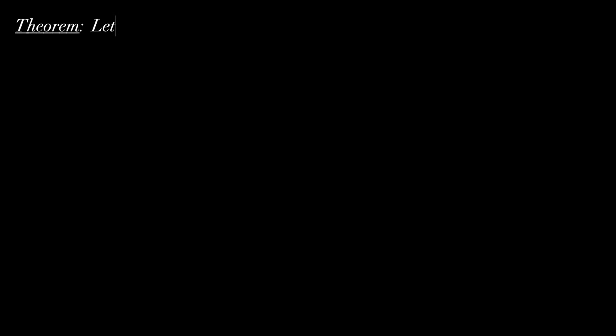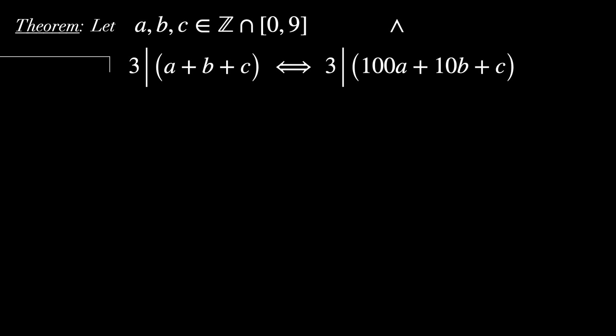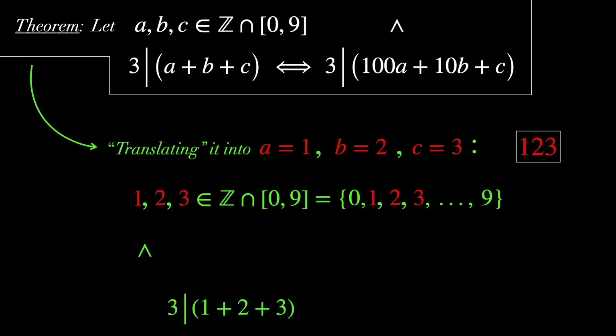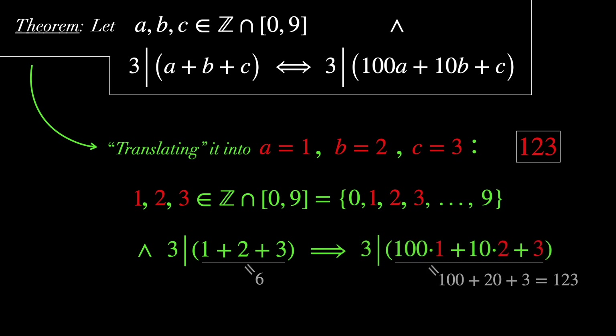Let's try to generalize this result. Theorem: Let a, b, and c be integers from 0 to 9, and let 3 divide a plus b plus c. Then we can conclude that 3 also divides 100 times a plus 10 times b plus c. Translating it into a equals 1, b equals 2, and c equals 3: 1, 2, and 3 are integers from 0 to 9, and 3 does divide 1 plus 2 plus 3, which is 6. This implies that 3 also divides 100 times 1 plus 10 times 2 plus 3, which is 123.